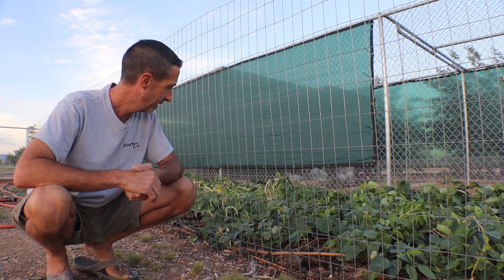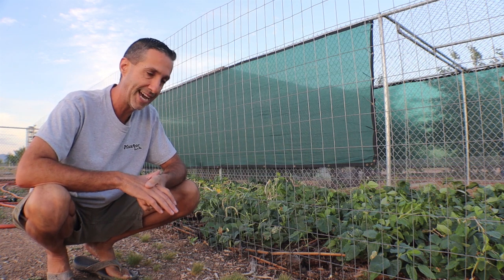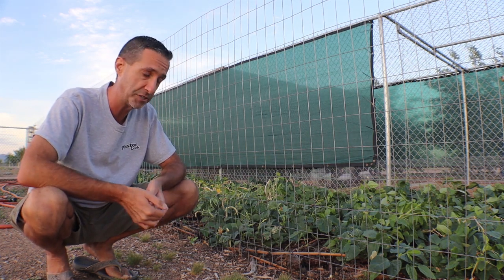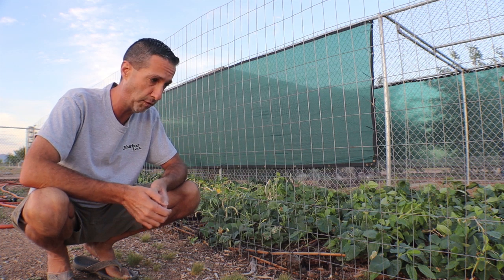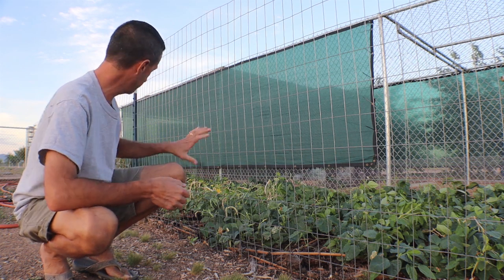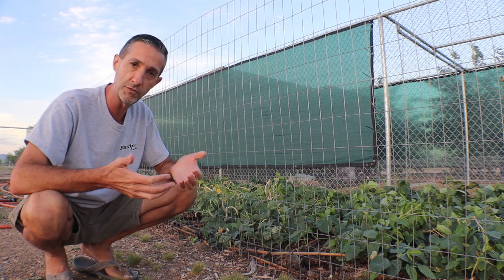Lori and I really enjoy having these cow peas here on the farm. They've done fantastic all summer, chugged right through the heat, and we're starting to get a really good harvest from them — especially dry bean harvest. Right now we have about two cups of dried beans and a whole lot still to harvest — probably another cup or so ready to go now.